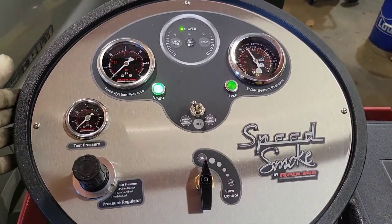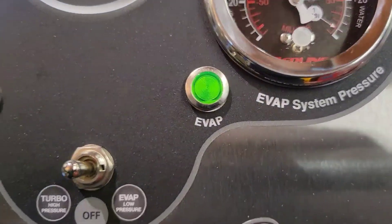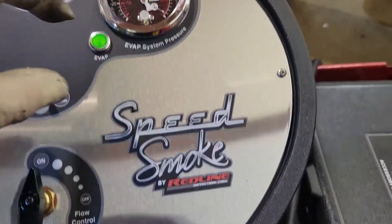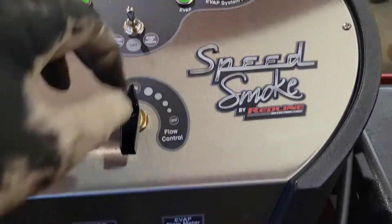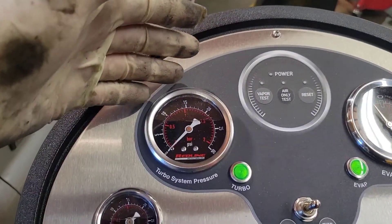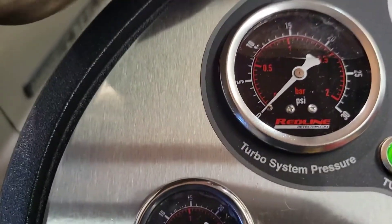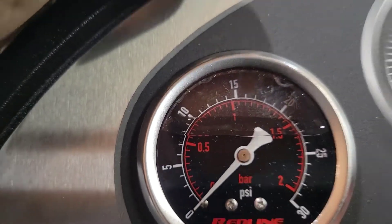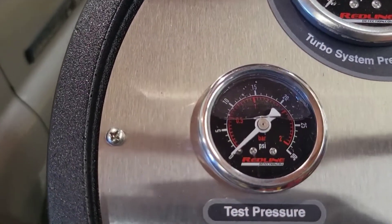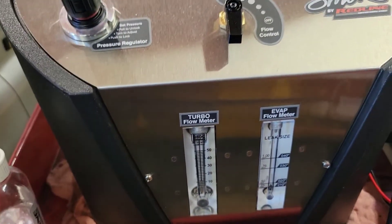We're going to use my Speed Smoke machine from Redline Detection. This machine has a dual function — it has an evap function and a turbo function. On the evap side, you just have a gauge, a light to tell you if you're testing, and a flow gauge. On the turbo side, it's much more intricate because a turbo needs more air pressure to test. So we have liquid-filled gauges, a pressure regulator, and a test pressure gauge. You can also use a flow gauge, but I've never found it to be effective.